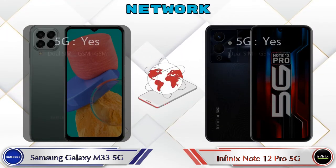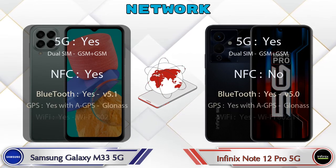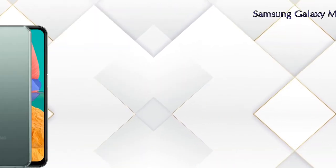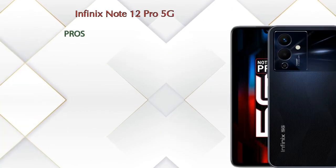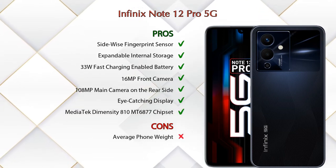Here is the detail about network, Bluetooth, GPS, and Wi-Fi. Now let's talk about pros and cons: Samsung Galaxy M33 5G has seven pros and two cons, and Infinix Note 12 Pro 5G has seven pros and one con.